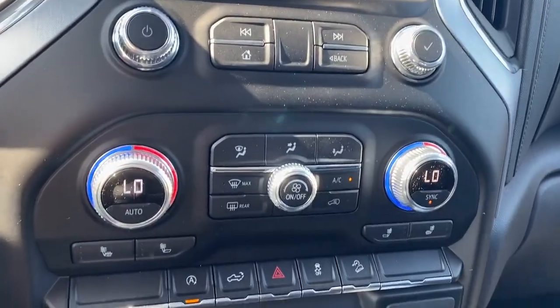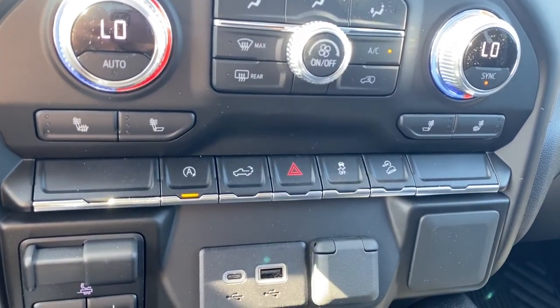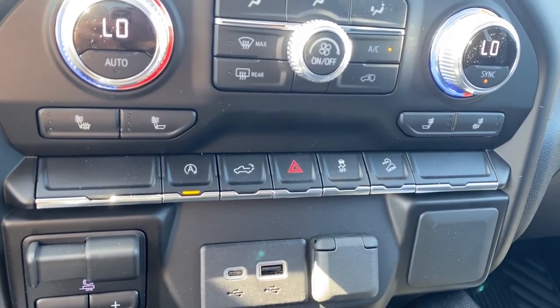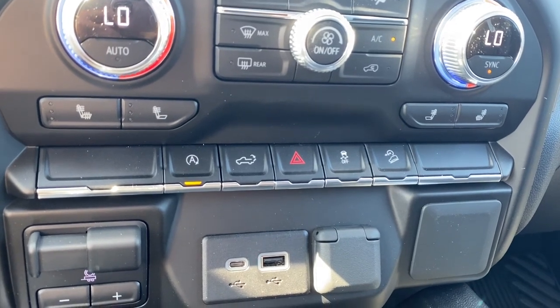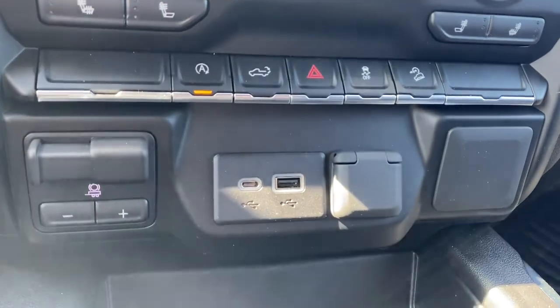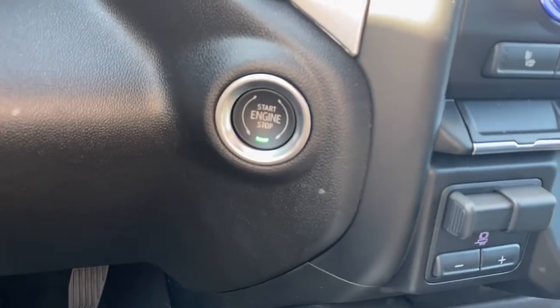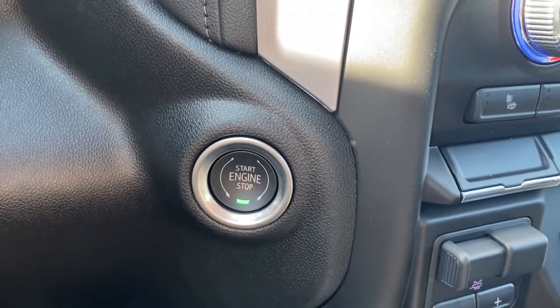Dual climate control buttons with air conditioning, heated front seats, auto stop-start, the tailgate release, hazard lights, traction control, hill descent control, the trailer brake, some USB ports, and power plug-ins. Lastly we have the engine push start button.